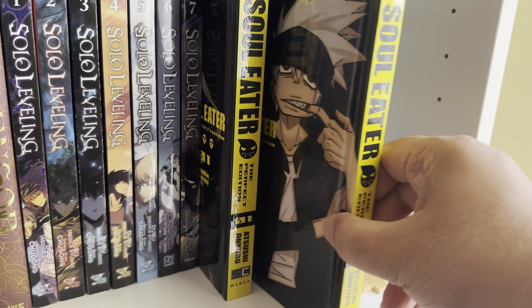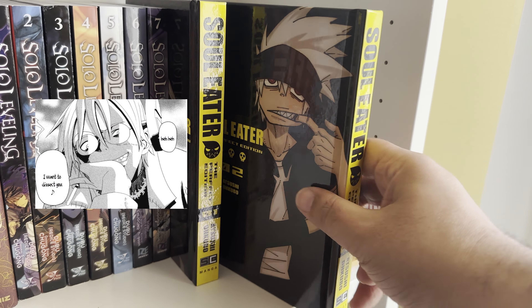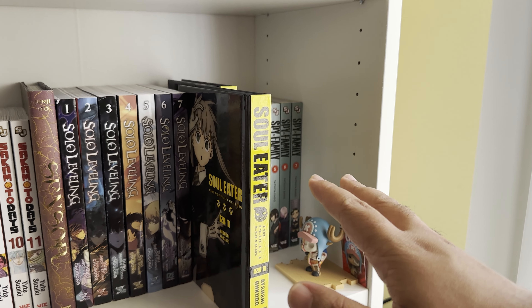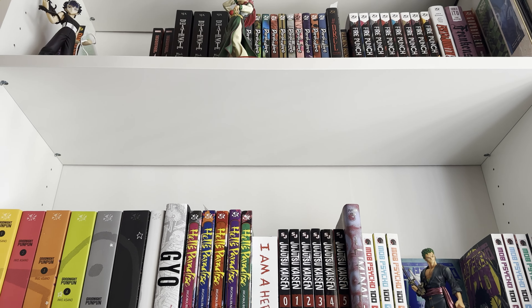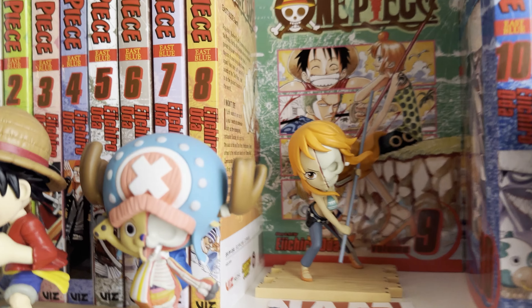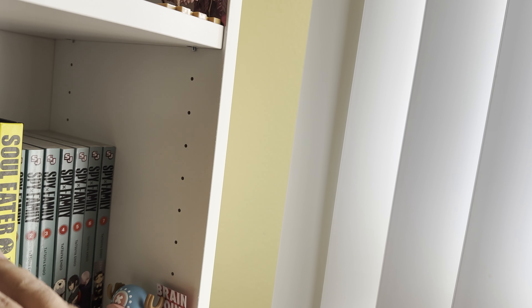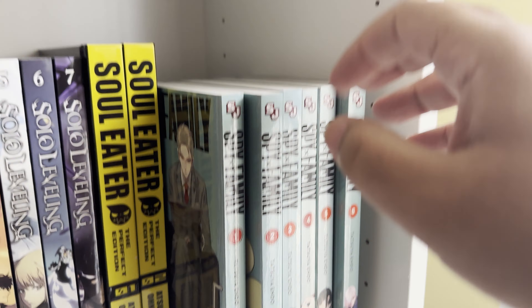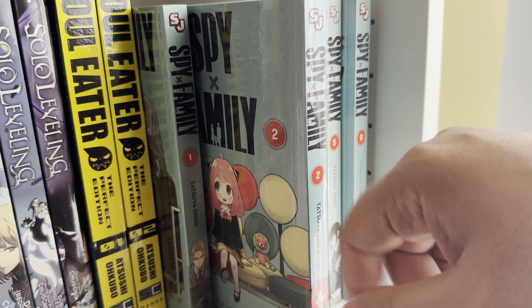Soul Eater is a classic series — I actually watched it all when I was younger and forgot everything. I have bad memory, I'm over 30. They have these hardback editions and I was like 'hey that's pretty cool, let me start collecting these.' I'm not collecting without reading them — I'm going to read them, I'm just stuck somewhere, blissfully consumed by One Piece. I'll get around to Soul Eater at some point and reread the whole series, but for right now I'm just collecting. These hardbacks are really nice.